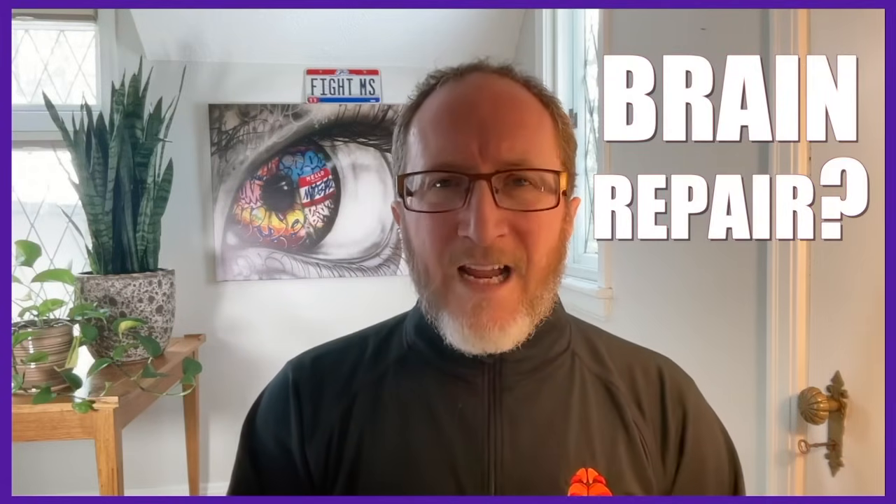Howdy! Thanks for learning about MS with me, Aaron Boster. Did you know that your brain might have the ability to repair itself, even after MS damage? Imagine a future where you could regain function — walk better, see more clearly, think more sharply — all because of brain repair. Sounds like science fiction, doesn't it? Today, we'll be discussing an exciting frontier in multiple sclerosis research: remyelination.